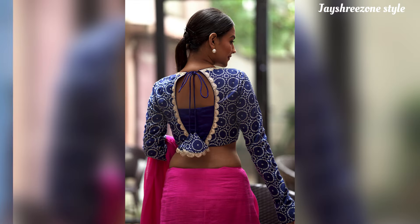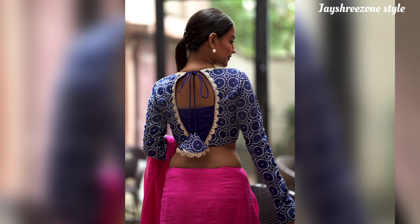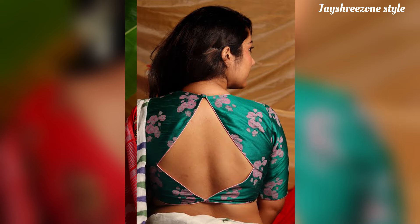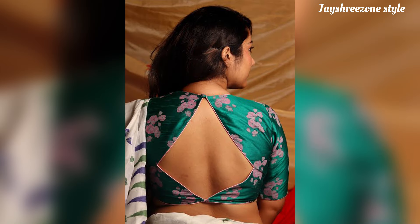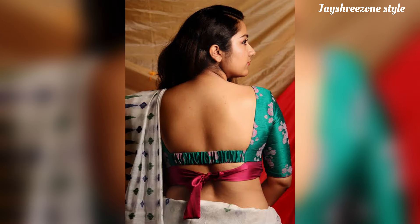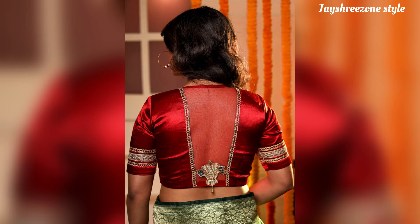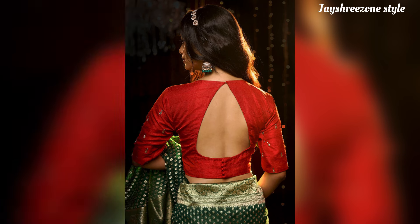Friends, you can try different designs for your blouse. You can try things like a keyhole in the big cutwork, a frill design, a tie knot pattern in different styles, different cutwork patterns, and tie knot patterns.